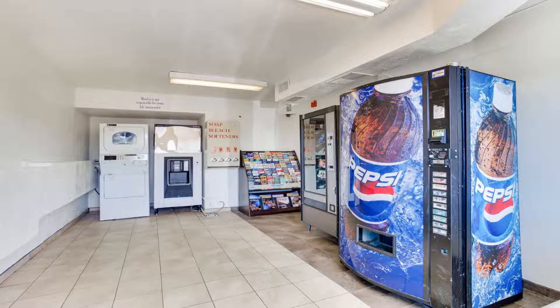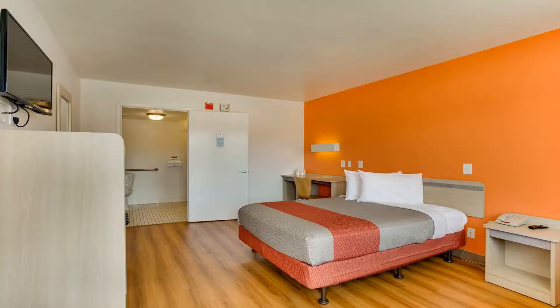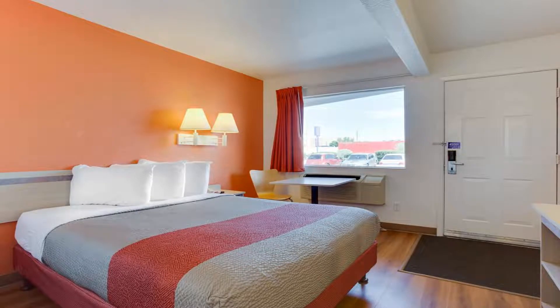Featuring a seasonal outdoor pool, this motel is three miles from University of New Mexico, Albuquerque. All rooms include cable TV with extended channels. Laundry facilities are located on site. Free Wi-Fi is provided.